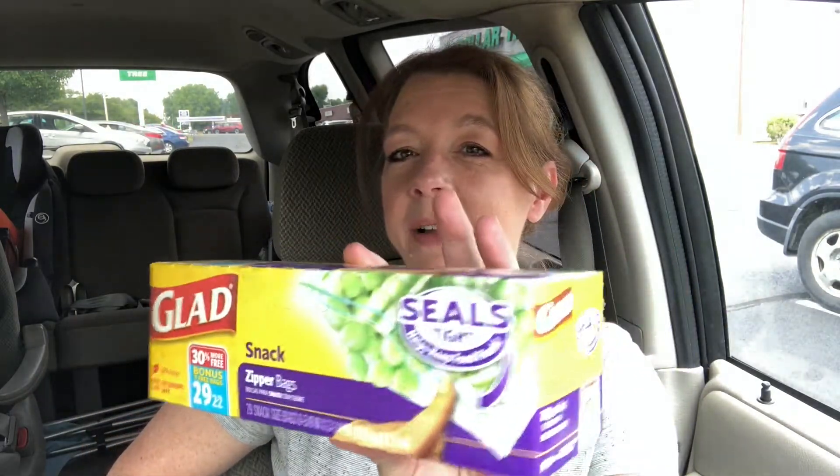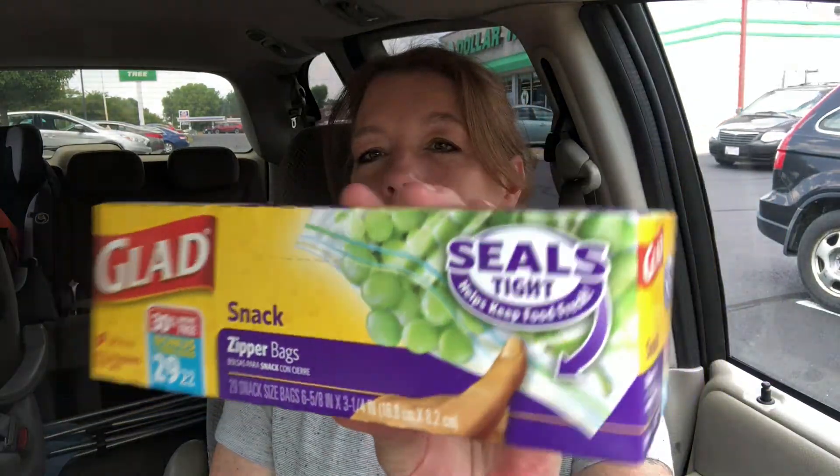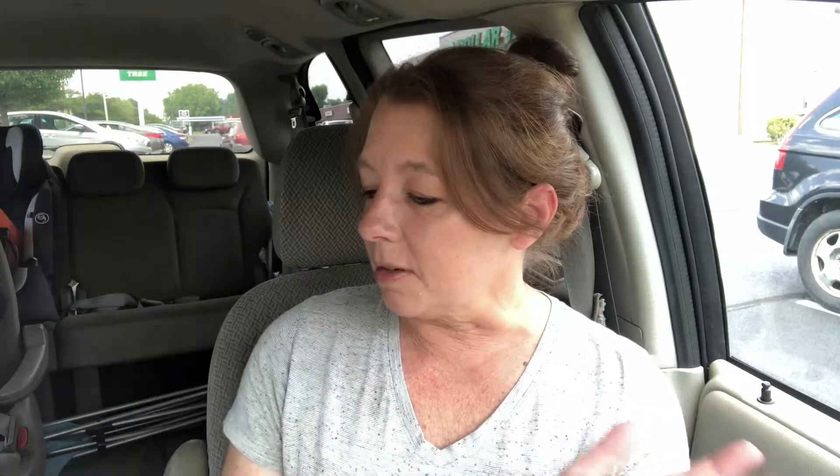I got a box of Glad brand snack bags — there's a bonus pack, 29 of them for a dollar. I don't use a lot of these snack bags, but a couple days ago I went to grab one and my box was empty, so I grabbed this. I also grabbed a box of Scotty's tissues, a pretty good-sized box — 148 count. I'm going to keep these in the van because my box in here is getting pretty low, almost empty.